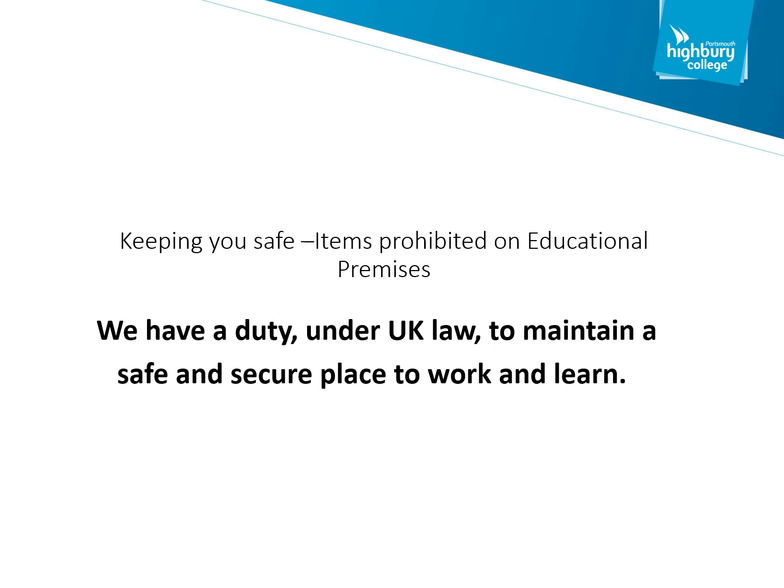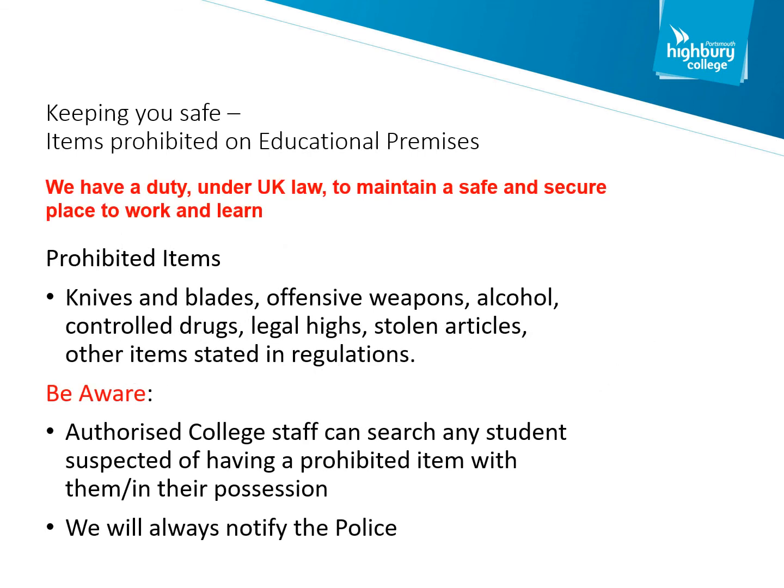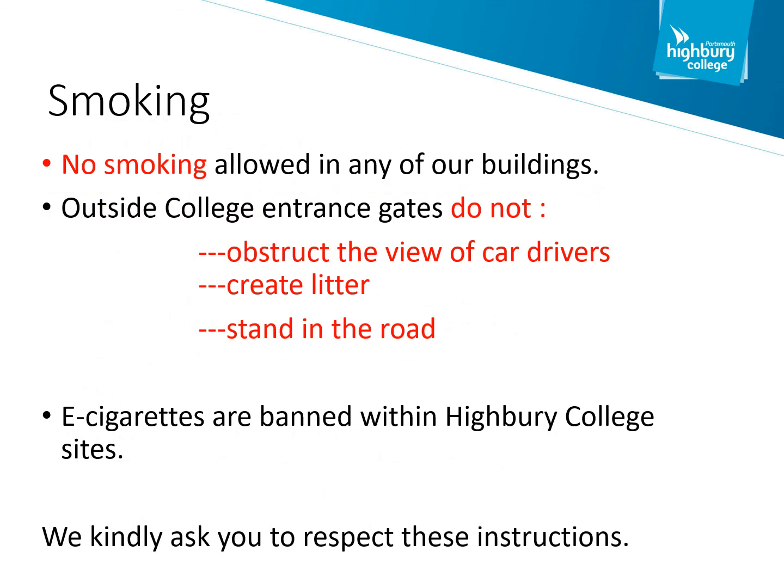Highbury College under health and safety law has a duty to maintain a safe and secure place for all learners and people to work in. Under no circumstances should anybody bring any items such as blades, weapons, alcohol, controlled drugs, legal highs or similar articles into Highbury College. If we suspect a student of having one of these items, we will call the police and search accordingly. Your safety is our priority. Smoking and e-cigarettes are completely banned within all buildings at Highbury College. We do have designated areas within the college site for you to smoke.